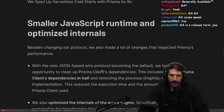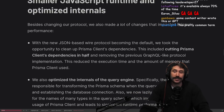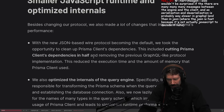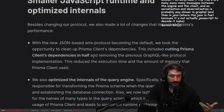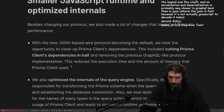Smaller JavaScript runtime and optimized internals. Besides changing our protocol, we made a lot of changes that impacted Prisma's performance. With the new JSON-based wire protocol becoming the default, we took an opportunity to clean Prisma client's dependencies - this included cutting Prisma client's dependency count in half. Most code you use, you barely need any of it. Removing the previous GraphQL-like protocol implementations reduced execution time and memory usage.